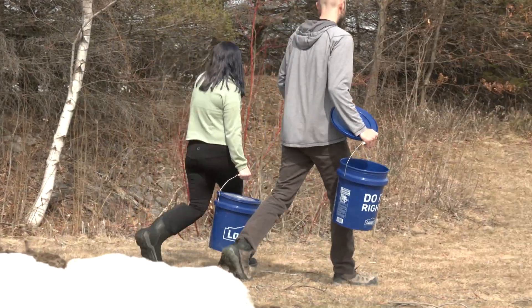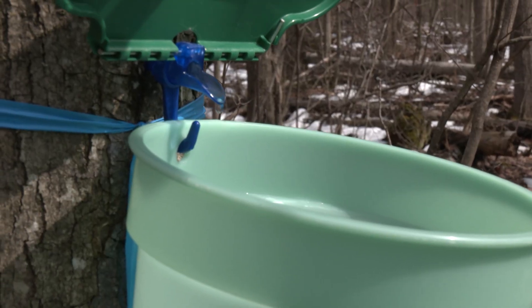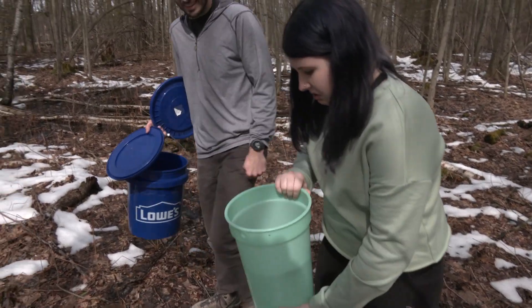The kids always love doing maple sugaring. They learn the whole process of maple sugaring itself. We tap all the trees, we set up the buckets. I've learned a lot about maple sugaring — how to do it, basically how it's done.